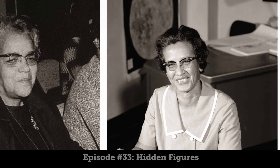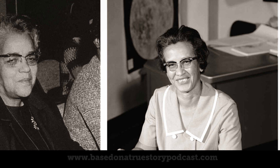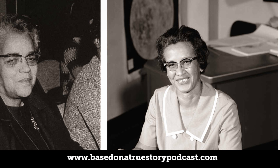Together with Dorothy, Mary, and many of the other African American women in the West Area Computers, Katherine served as an inspiration for countless people — most notably African American women seeking careers in science, technology, engineering, and math. On November 24, 2015, President Barack Obama presented Katherine with the Presidential Medal of Freedom, the highest civilian honor in the United States. As of this recording, Katherine is the only one of the three still living. Dorothy passed away on November 10, 2008, and Mary on February 11, 2005. Katherine and James currently reside in Hampton, Virginia.